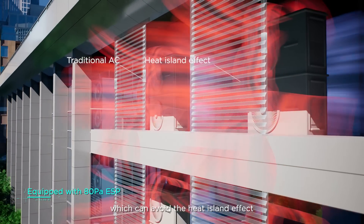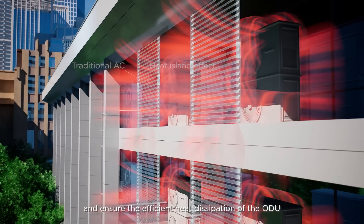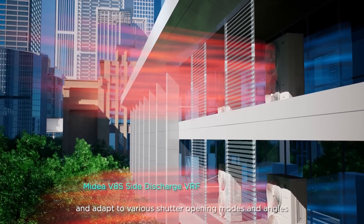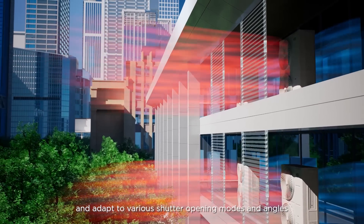This can avoid the heat island effect and ensure the efficient heat dissipation of the ODU, and adapt to various shutter opening modes and angles.